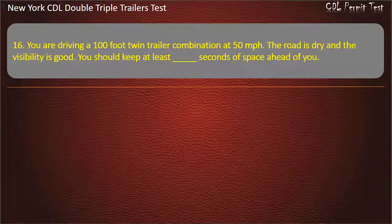Question 16: You are driving a 100-foot twin-trailer combination at 50 miles per hour. The road is dry and the visibility is good. You should keep at least how many seconds of space ahead of you? Options: 9, 11, 10. Answer: 11.